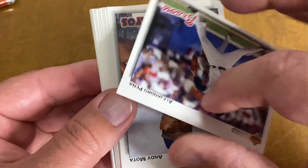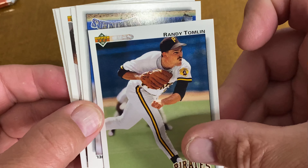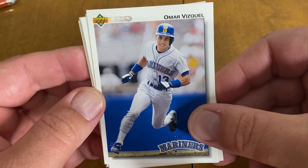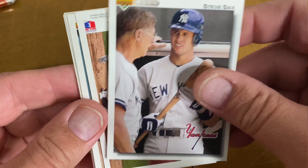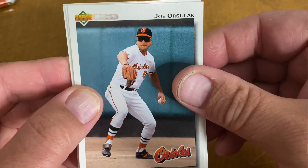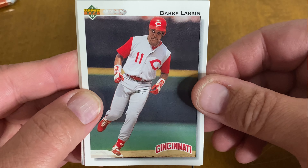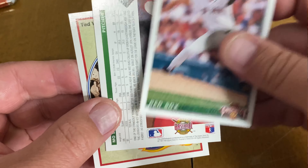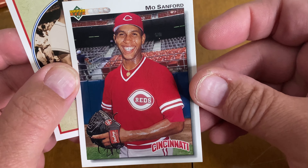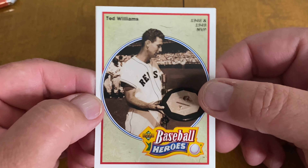Alright, Jeff Fassero. Here we have Alejandro Pena. Andy Mota. Randy Tomlin. Omar Vizquel — another one of my favorite Indians, when he played for them. Curtis Wilkerson. Steve Sax — great Dodger of all time. Eric Yielding. Joe Orsulak. Terry Pendleton. Barry Larkin — great Cincinnati Red. Tony Phillips. Jeff Pinkerton. And then we have a Ted Williams Baseball Heroes card — not the one we're looking for, but again, it is a Ted Williams card, so I was getting a little excited there for a second. But not in the cards — no pun intended.